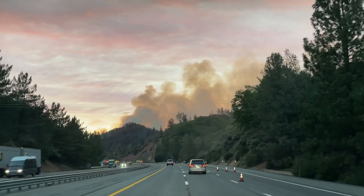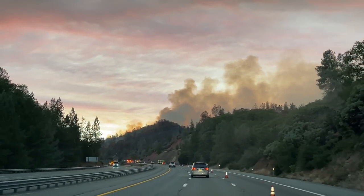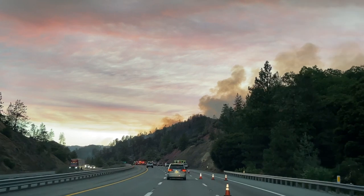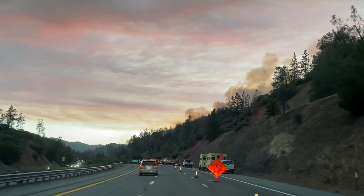I've had quite a few people ask me if I can post a video of us driving so they can hear the road noise in the cabin of the coach. Here's a video of us driving through one of the many fires in California this summer. You can hear the engine, the radio, and our conversation with the kids riding in the back.